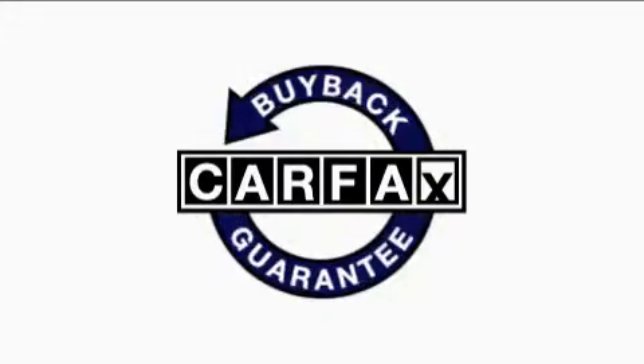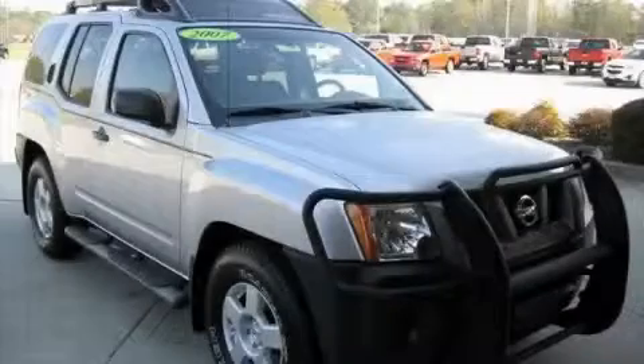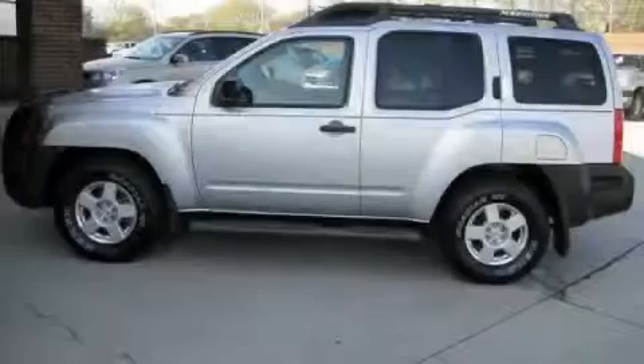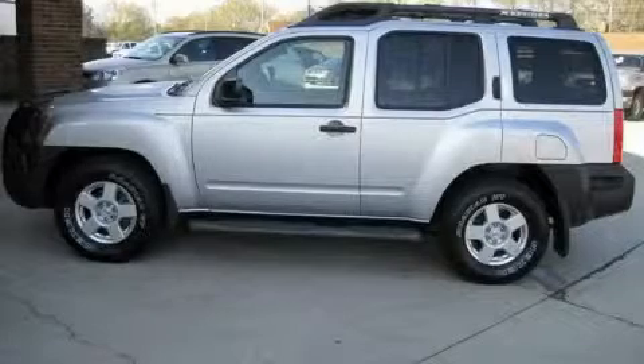Not to mention that this SUV qualifies for the Carfax buyback guarantee. Contact us today and schedule your opportunity to see this SUV in person. We'll see you next time.